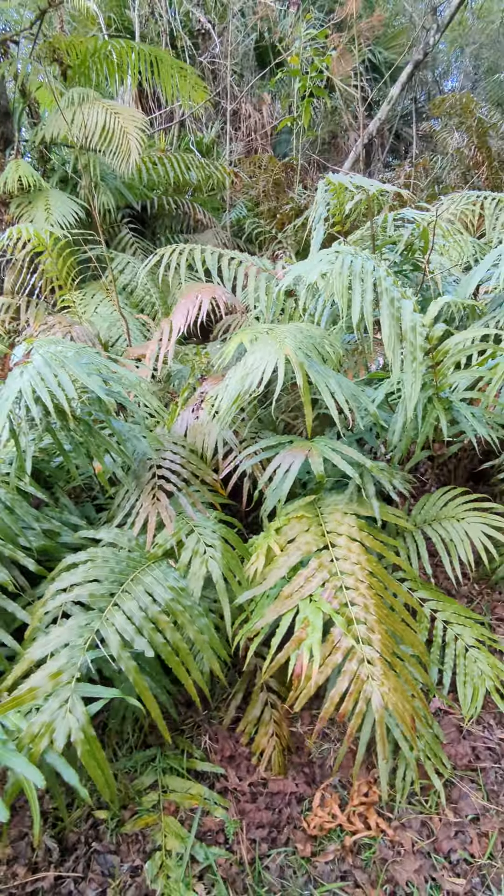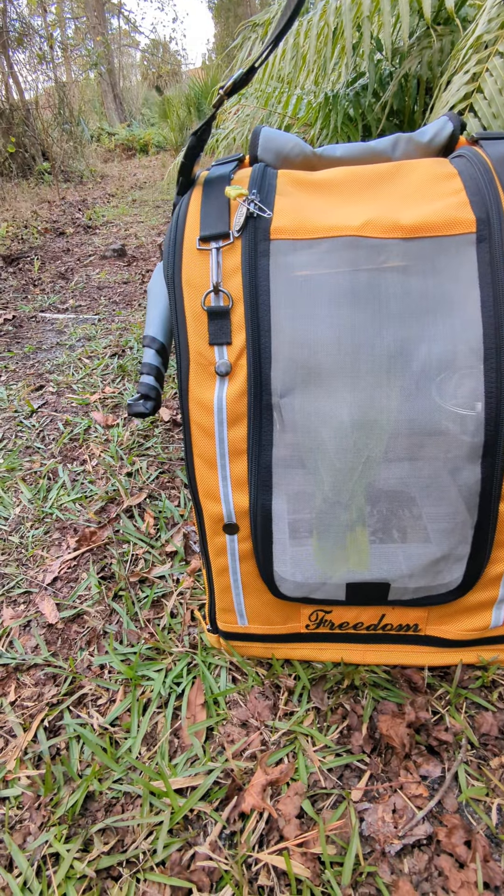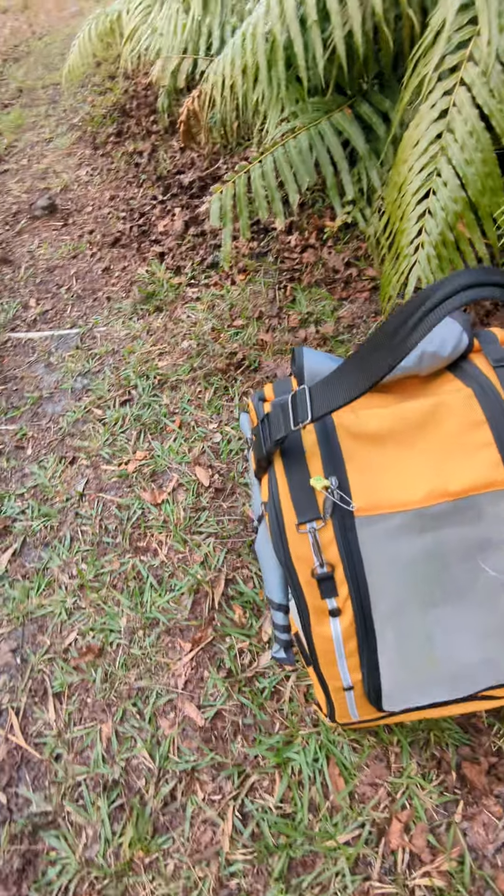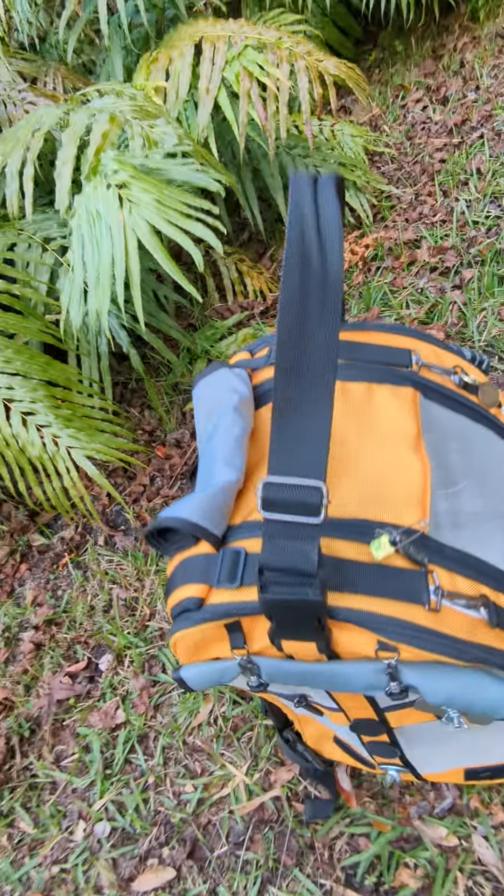Look at this plant here. Isn't this amazing? It's attaching to the tree and it's formed its own tiny forest in the corner.